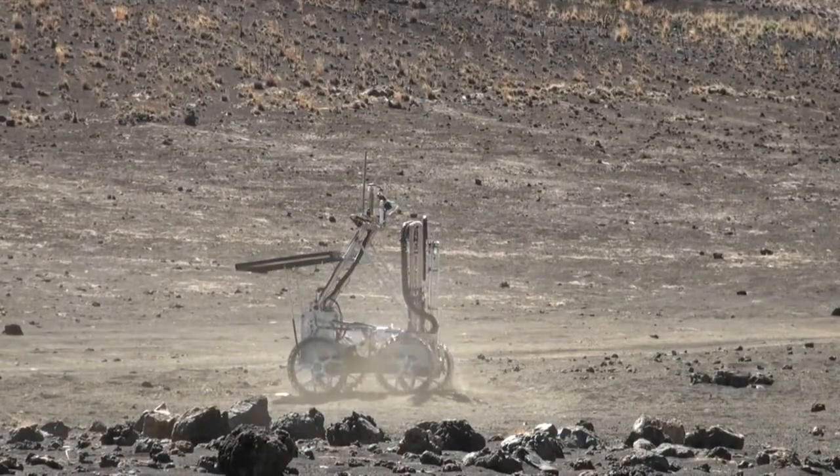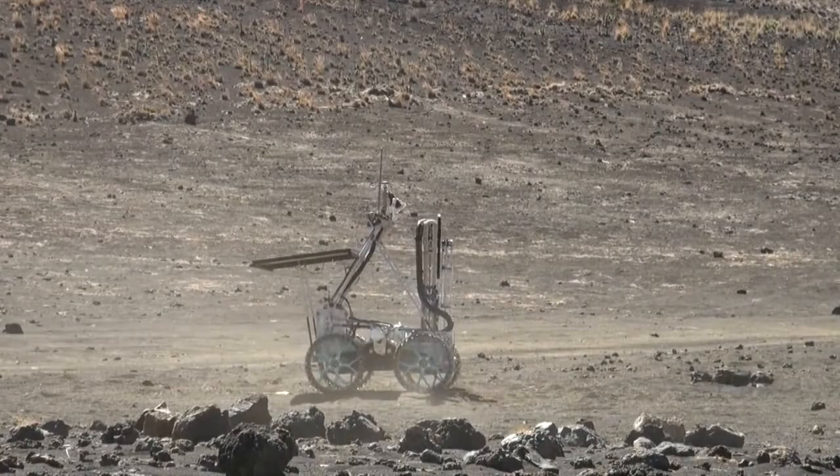In order to understand how we would deal with those difficulties, we needed to test in a lunar-like environment. You can't usually just put dirt in a laboratory — they kind of frown upon that.